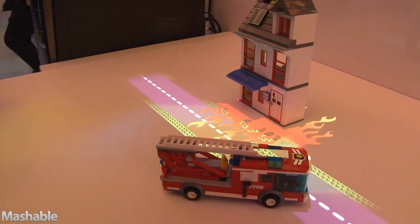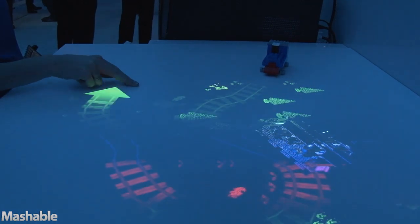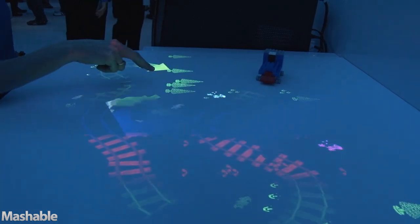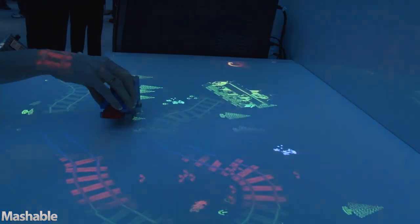We also have a demo that looks at gesture-based recognition, and I'll just get our train set. In this case we have a simple model of a train. If we put that down we get a graph widget that allows us to lay train track. And we have a virtual train station.